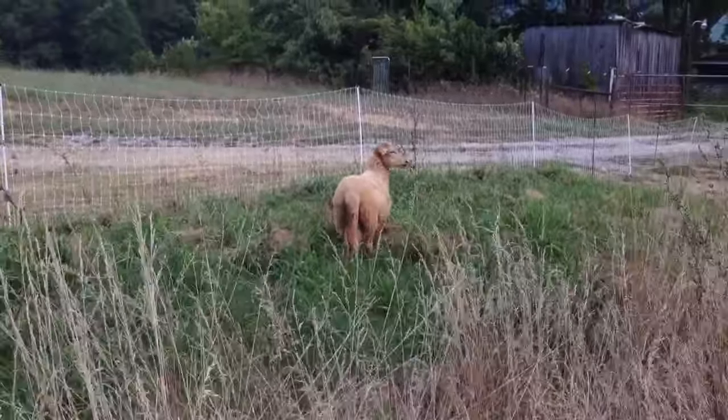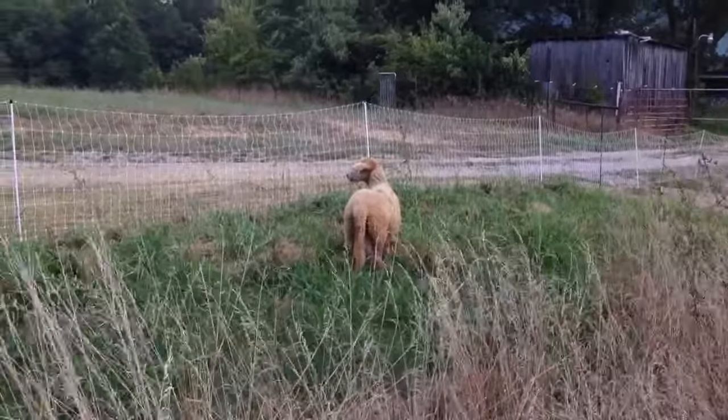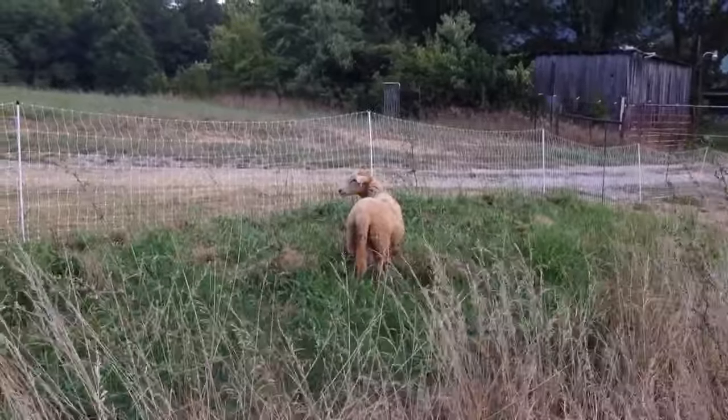We're gonna raise them up and put them back with our ewes here coming up this winter, so that we'll have some more spring lambs coming up.